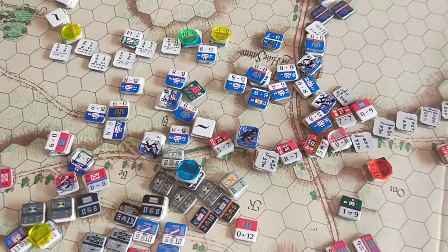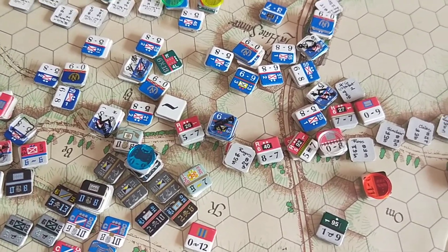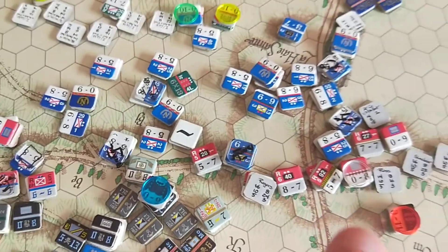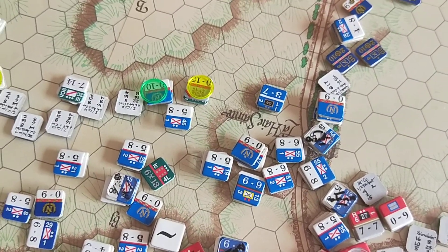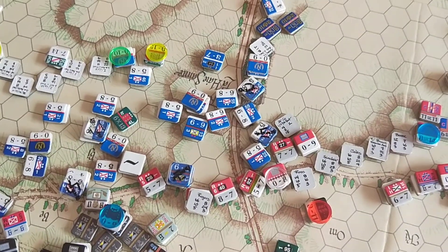In the centre, the French had some good assault rolls, forcing some more routes and pushing through a little bit. Behind the lines the units are rallying very well, recovering from disorder, which is enabling the French to continue with these assaults.